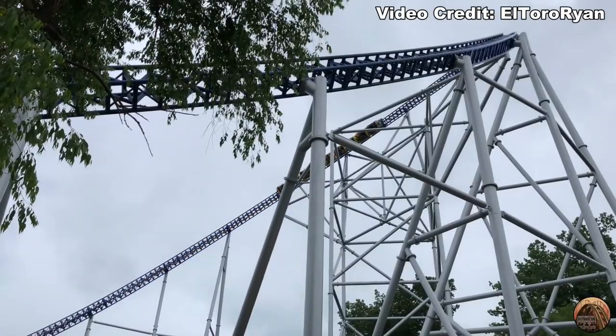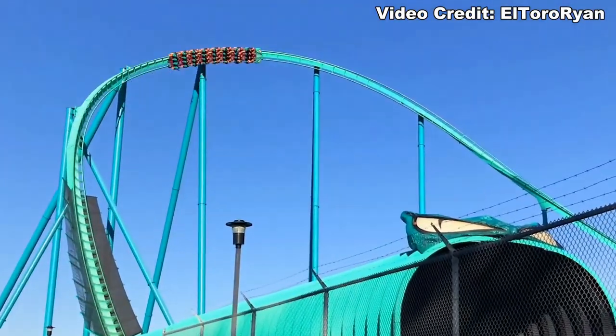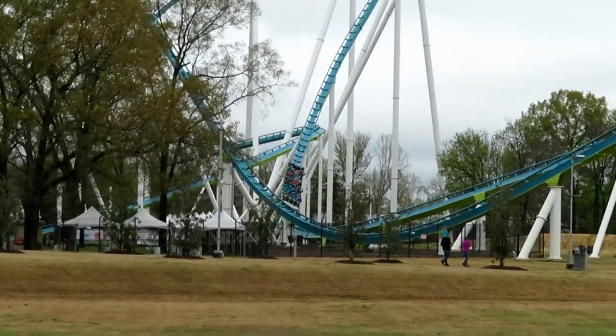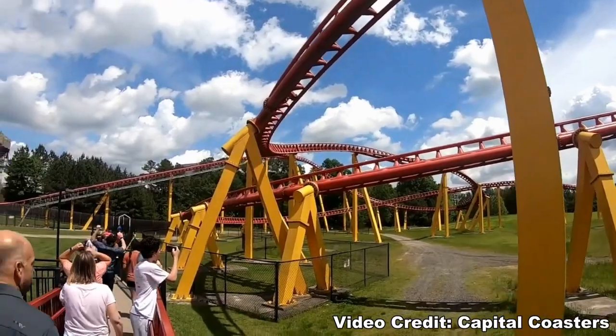One thing to remember about the giga coasters is that they are all long, epic rides that were built to be the most expensive and standout attractions at their parks, so you're not going to see a short ride. For this reason, instead of ranking these by prime ride time, I'm going to rank them by pacing. I think this is a better indicator of the quality of the ride experience, at least for these types of rides.